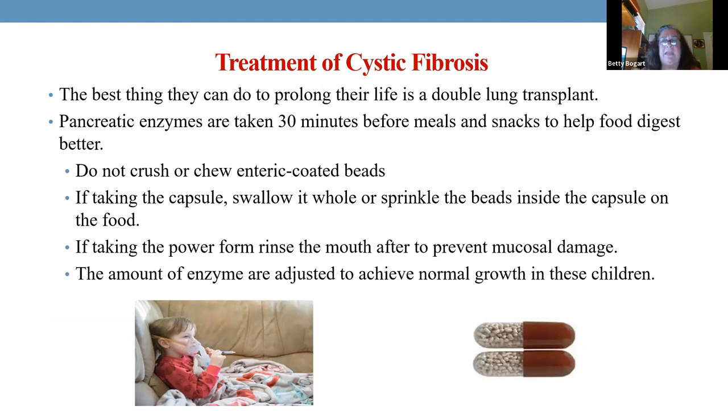What do we teach parents and older children? Never crush or chew enteric-coated or extended-release medications. If you have a capsule, take it whole — but if not, you can open it and sprinkle it on food. If it's a powder, make sure to rinse your mouth because it will damage your gums. Also remember that children grow and need bigger doses as they get older.